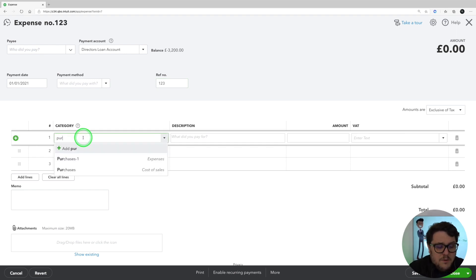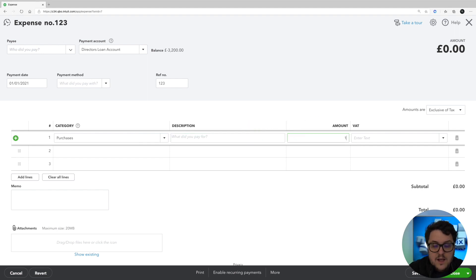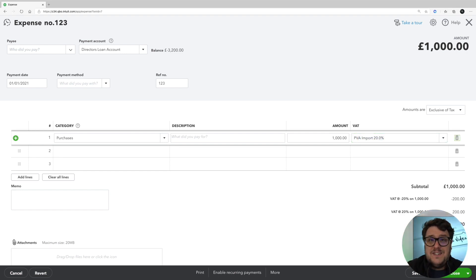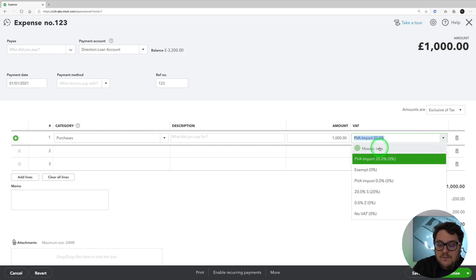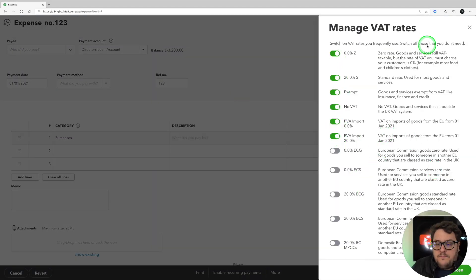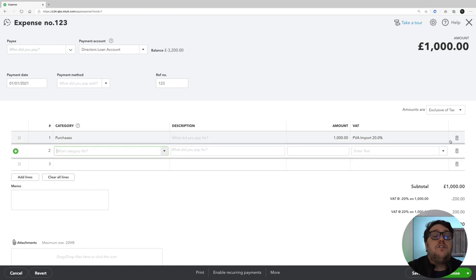Category-wise, I would put what it is that you've bought — so let's say purchases in this case. I'll put £1,000. Now I'm going to use that brand new code PVA import 20%. Remember, we've had to activate that. If you haven't activated it at this point, you have the opportunity to manage rates from here and turn it on at that point. Now, the important thing is that if you just post it as it is, everything would be correct in terms of the VAT return — you're going to have the inclusive amount, the £200, less the £200, and then £1,000 shown as purchases. But you don't want that expense to actually go through. We're not physically paying for anything at this point. What we need to do is go through and put it against purchases again.